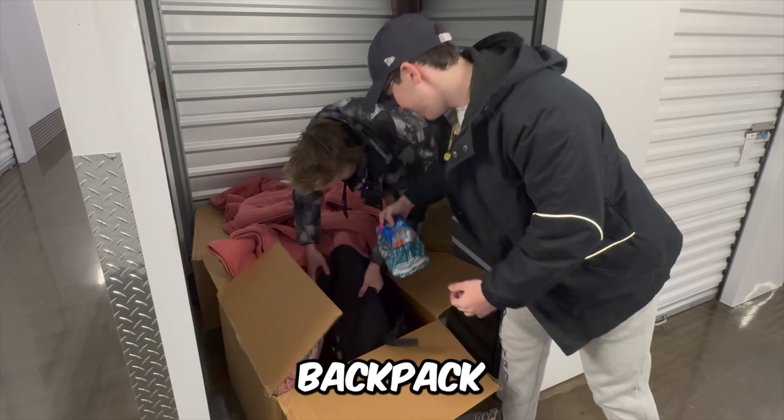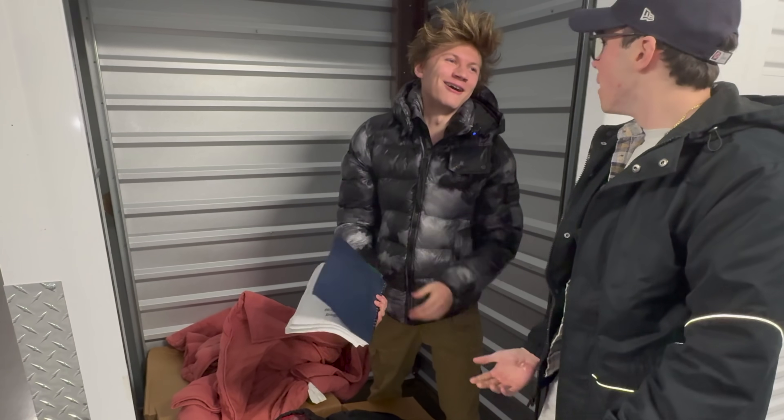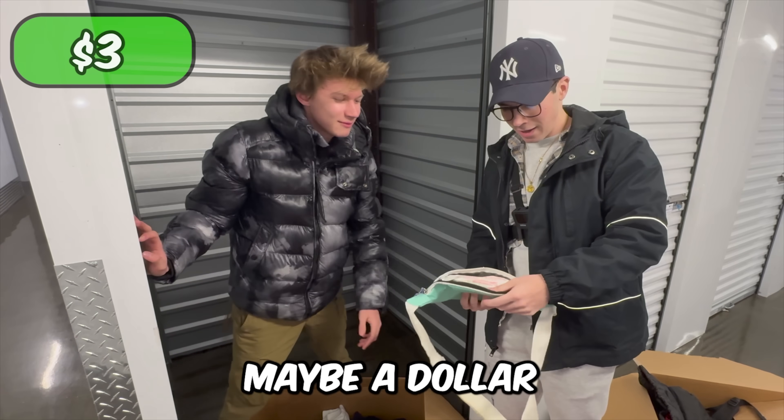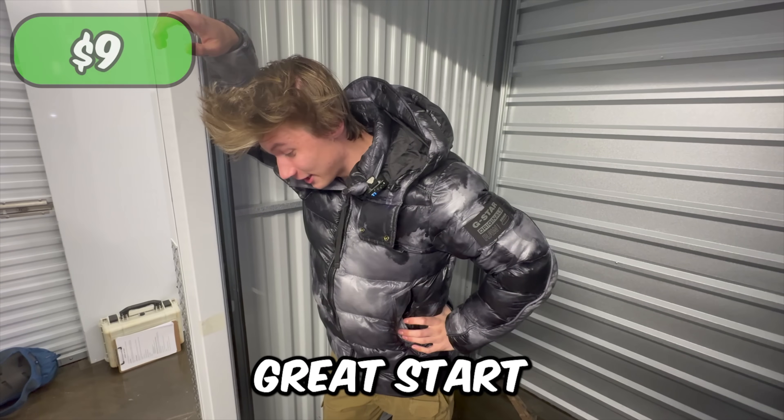Backpack, stickers. Let's see what's inside the backpack. Half homework. We got a wallet in here, probably worth three bucks. A little fanny pack, maybe a dollar. All these clothes, let's be conservative, $5 at most. Definitely not a great start.